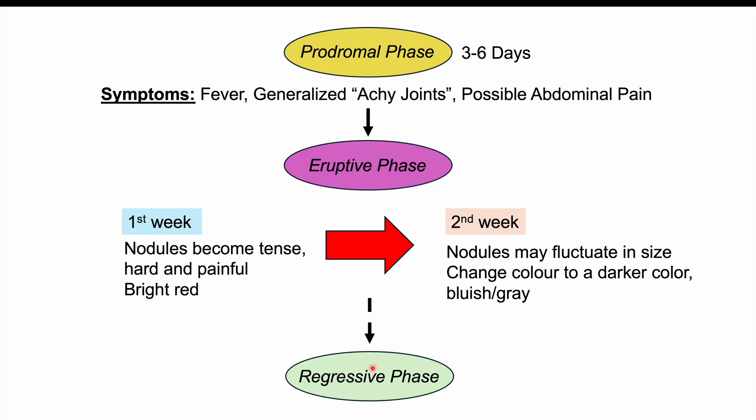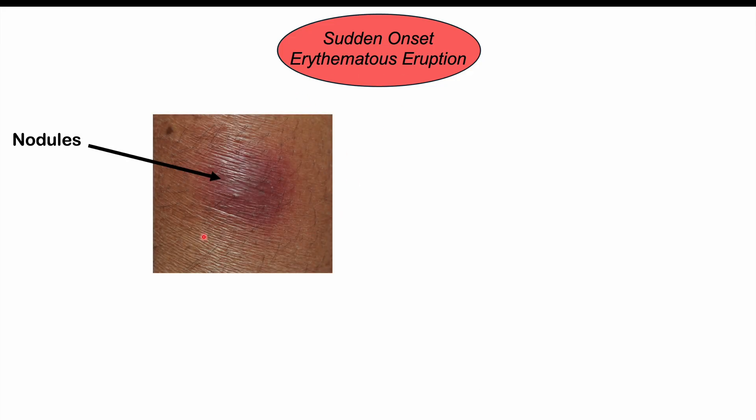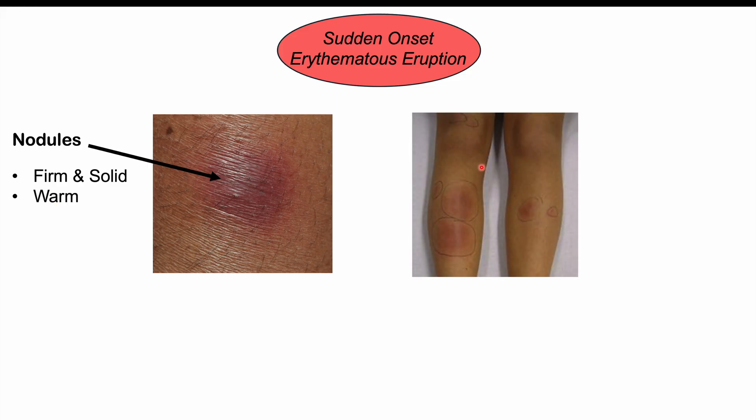Eventually there's resolution of symptoms and the skin lesions resolve — this is the regressive phase. In the eruptive phase, there's a sudden onset of these erythematous eruptions, reddish in coloration. The nodules are firm, hard, and warm to touch. In some cases we can also have plaques — raised skin lesions greater than 10 millimeters in diameter, not as raised as nodules. Nodules feel like a larger bump, while plaques are a slightly raised skin lesion.